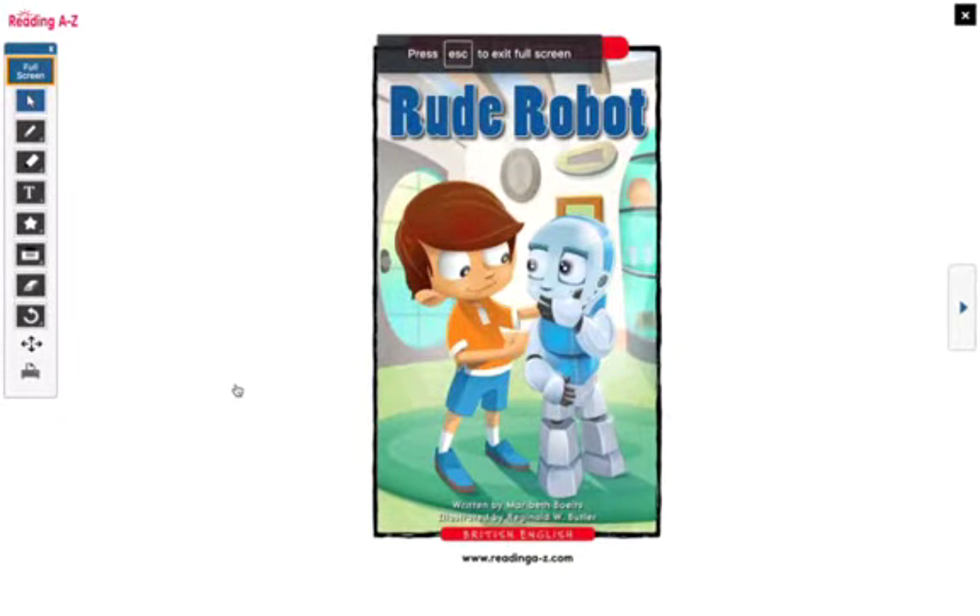Hi, Kipsters. This is Ms. Rosado again for some shared reading. How are you doing today? I'm doing good. Today is Wednesday and I'm so excited because we are going to be reading a new book.